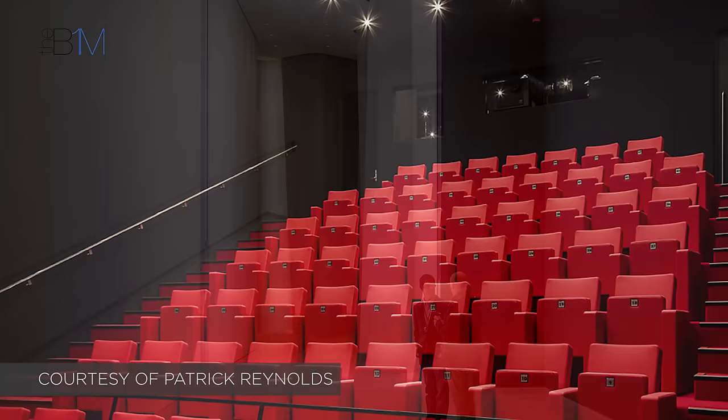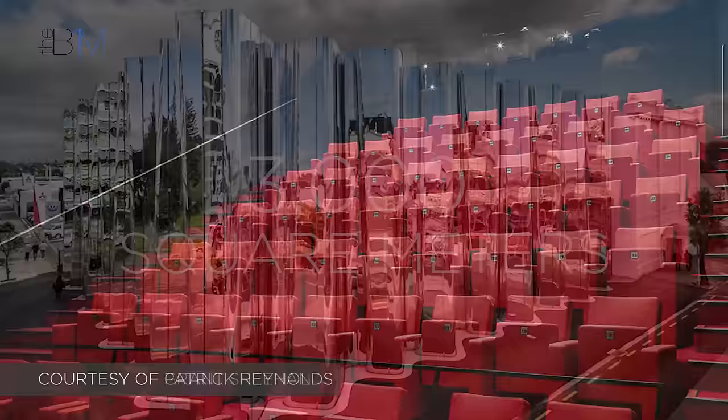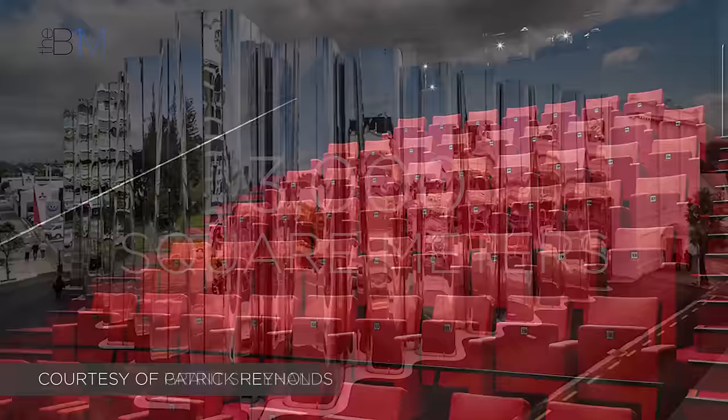The building provides new exhibition space, education studios, a new 62-seater cinema, and a motor room to house Len Lye's Kinetic Works — all across 3,000 square metres of internal space.